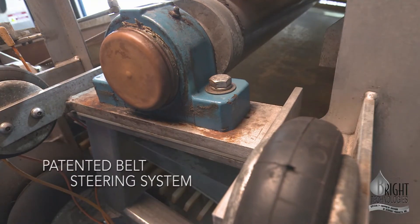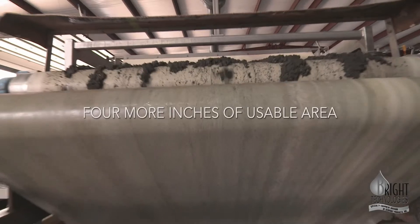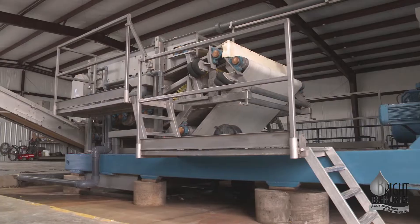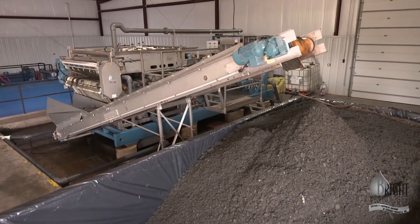Our patented belt steering system is so accurate that it allows each of our belt presses to have 4 more inches of usable gravity zone width than most competing equipment. These innovative design features allow Bright Technologies equipment to outperform others.